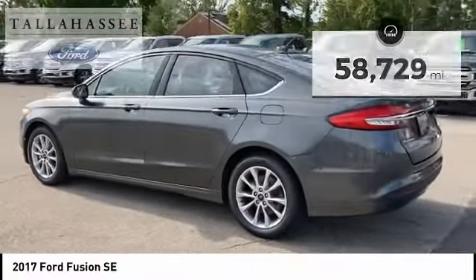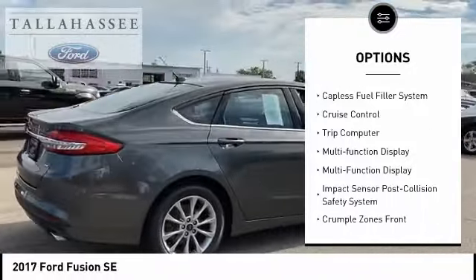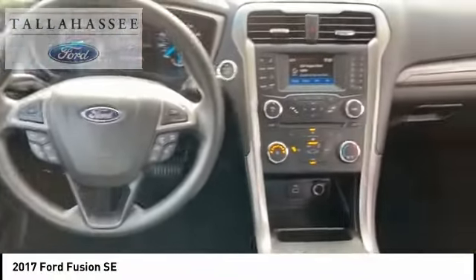Here are some of this vehicle's great options: electronic parking brake, traction control, stability control, braking assist, power brakes, airbags, front knee, capless fuel filler system, cruise control, trip computer, and multifunction display.